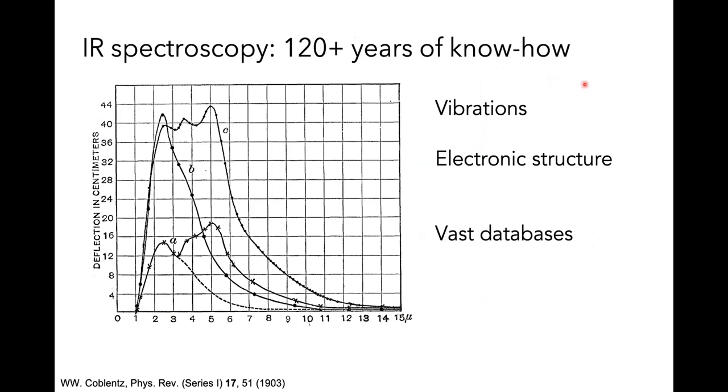Infrared spectroscopy is, as you all probably know, not a new thing. I had fun trying to find the first infrared spectrum — I don't think I did — but this one is from 1903, the spectrum of initial thermal emitters. This means almost 120 years of experience behind infrared spectroscopy, giving us enormous knowledge about molecular vibrations, electronic structures, and huge databases to refer to.